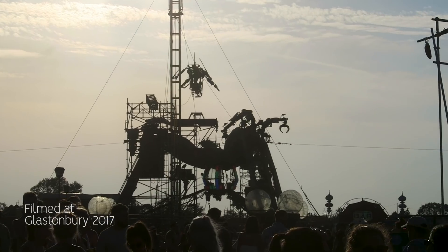In this area here is Arcadia, which has always been known for that big spider stage that fired fireballs up into the air. Apparently this year they're actually getting rid of that spider stage and having a brand new installation, which I'm so excited to see what they have to offer.